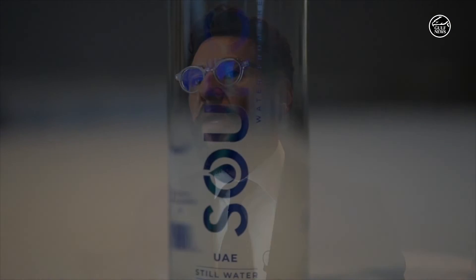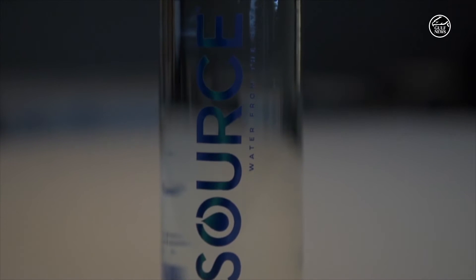We're building a water farm basically from the sky and we are breaking ground in the next few months. The first bottle that you're seeing here will hit retail shops by mid-next year.